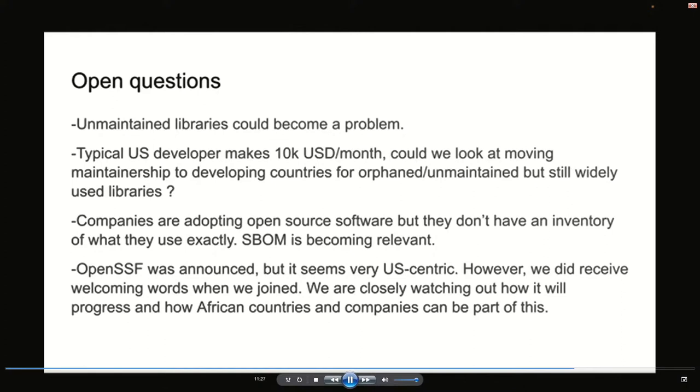We think that with the help of the US government, it's important to show that governments from developing countries are also interested to get involved. When we joined the online chat, we did receive welcoming words, which is a good sign. We are closely watching all the progress and how African countries and companies can be part of this, either through donating labor or contributing money. We think that's the next step forward.